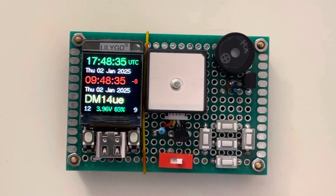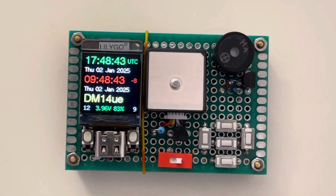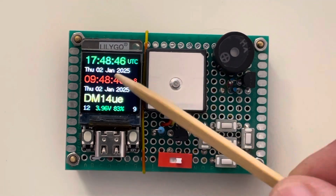It receives information from GPS satellites to show your current location, speed, time, and how to navigate back to 10 saved locations.